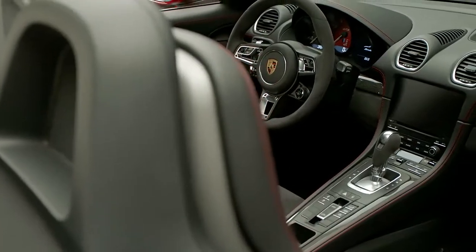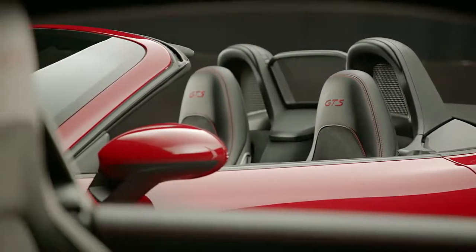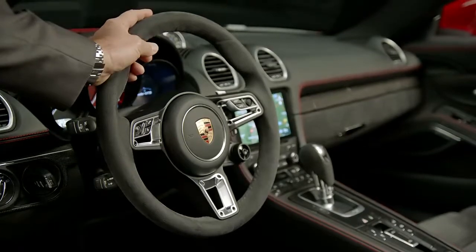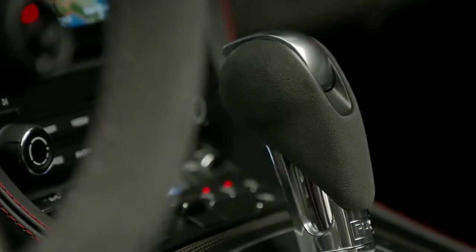Looking inside the car, you note above all the Alcantara. It offers plenty of grip in the Sport Plus seats, as well as the steering wheel and the gear selector. It nicely rounds out the GTS typical feel in the cabin.